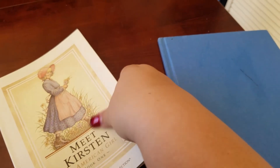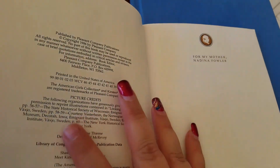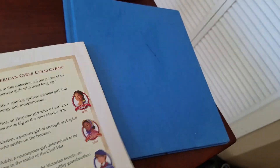Next I got an American Girl book for my sister. She collects these. This one is one of the really, really old ones — I think from the 80s. Yeah, 1986. Illustrated by Renee. So that one's going to go to her.